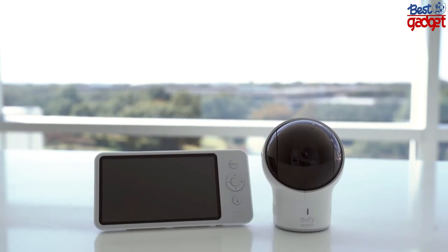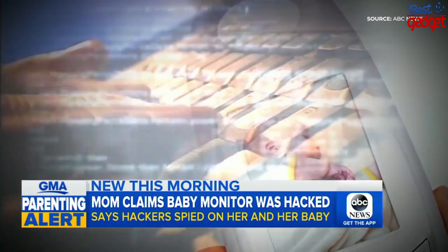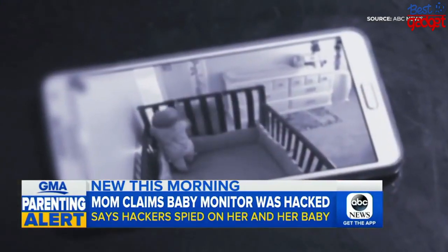Being non-connected means more privacy and less likelihood for hackers to compromise your device, which is a headline that's becoming all too common. That's a look at the Eufy Security Space View baby monitor. To learn more, you can check out eufylife.com.